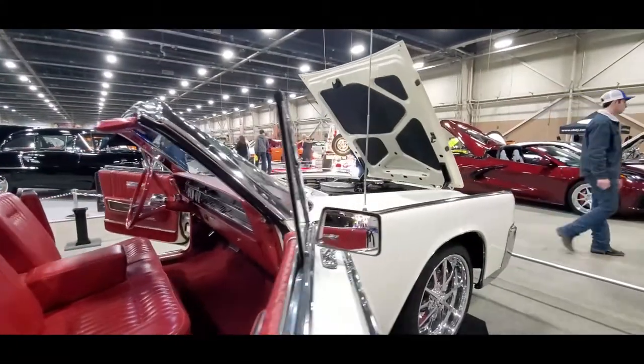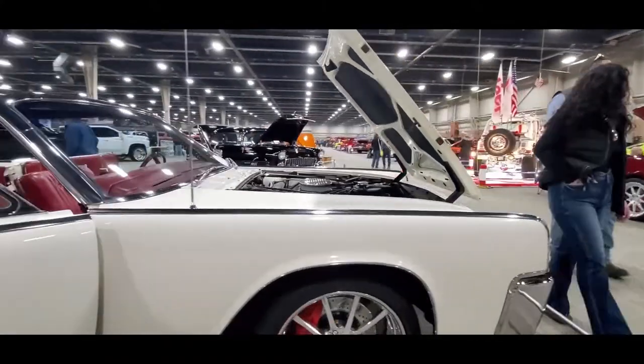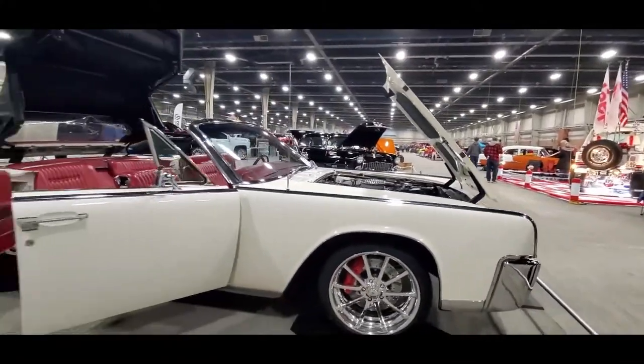Just gorgeous. I'm going to give you an overall view of this car.